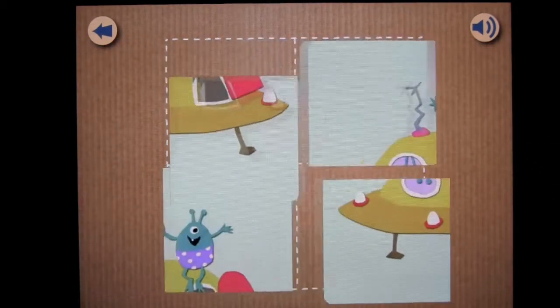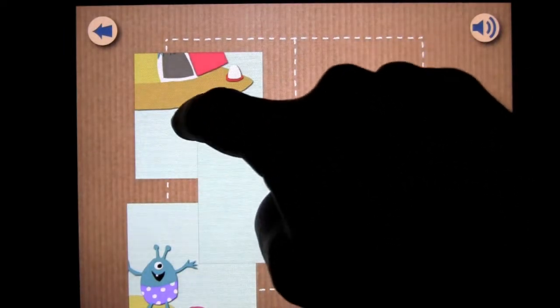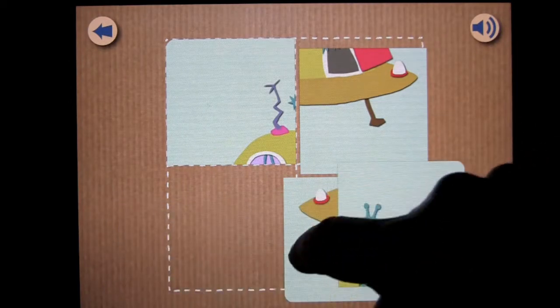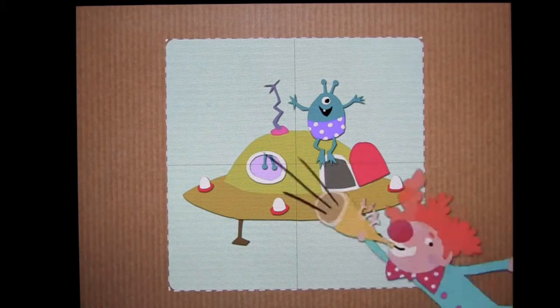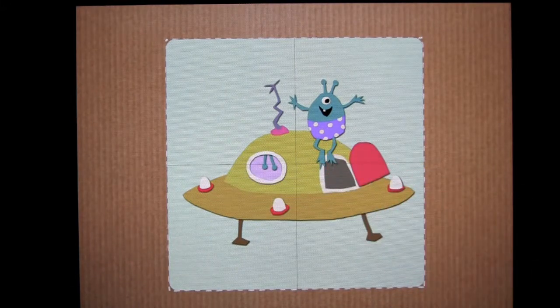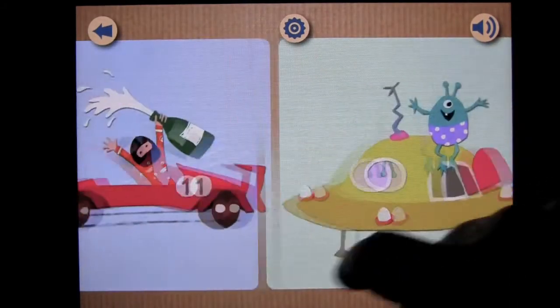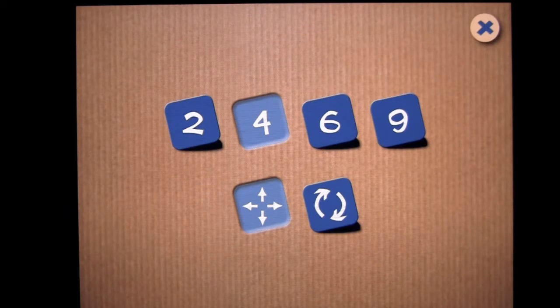We tap on the picture and it's going to break into four pieces. What the child does is put the puzzle back together by dragging it into the correct location, and once that is done we're going to have a festive clown come out and blow his horn. There are a lot of other vehicles you can put together, and the settings can be varied between two pieces, four pieces, six, and nine.